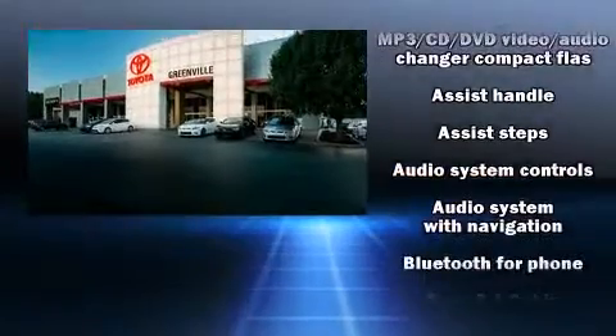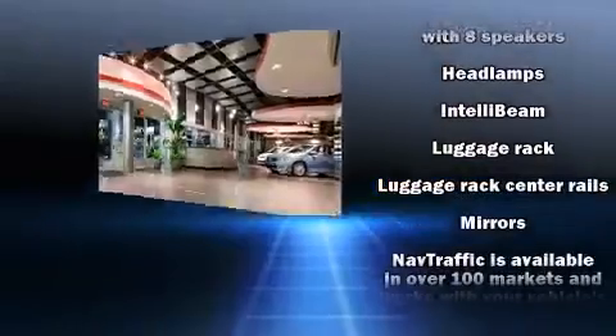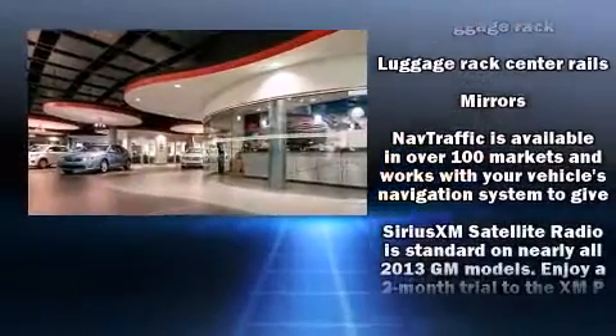Audio features include a CD player with MP3 capability, rear-mounted audio controls, and 8 speakers, enhancing the audio experience throughout the interior.